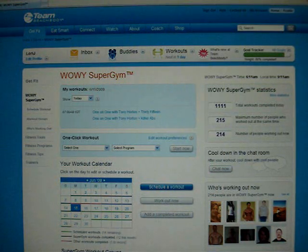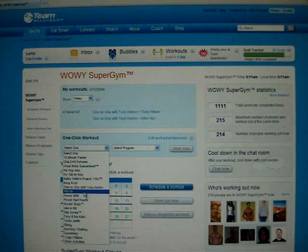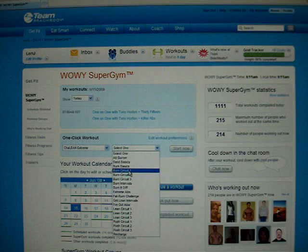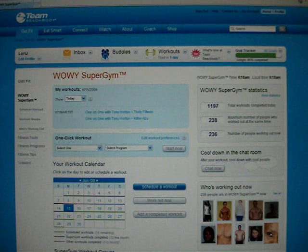There are actually some pretty cool new features. We have a way to do a quick workout — there's a one-click workout here in the middle of the page where you can select from all the different workouts. Let's say we're going to do ChaLEAN Extreme — we'll do Burn Circuit 1 — and all you do is click 'Start Now' and it'll put you into Wowie and you'd be doing that workout. It's fast and easy if you're the type of person who doesn't really plan workouts ahead of time and just wants to get in there and do the workout.